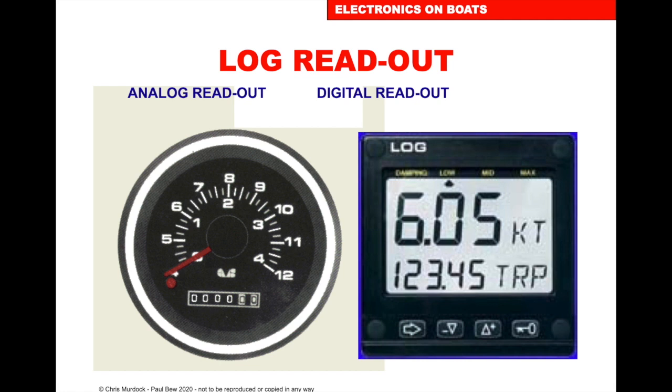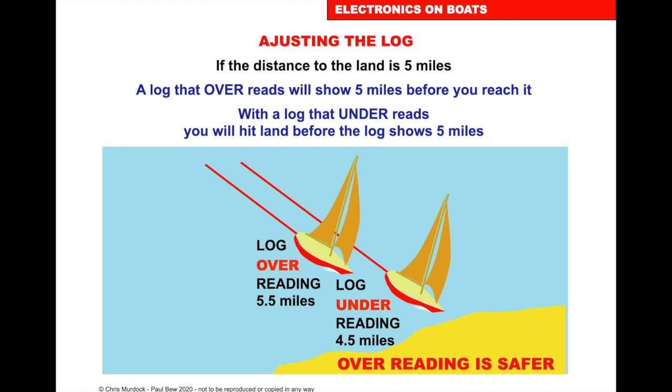The log readout will be either on a dial or on a display, showing how far you've gone and the speed you're going. If the distance to land is five miles, a log that over-reads will show five miles before you reach it, while a log that under-reads will hit land before the log shows five miles. So an over-reading log is safer than an under-reading log.